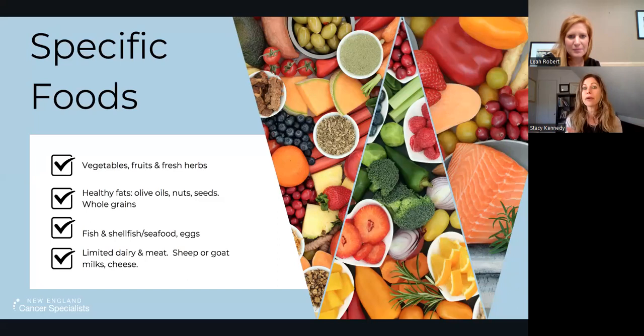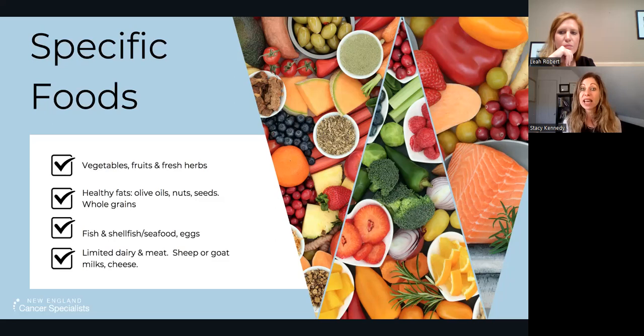Then we have healthy fats like olive oil and nuts and seeds, and whole grains — a big part of the Mediterranean diet. The Mediterranean diet is not a low-carb diet. These whole grains — what they call cereals, meaning things like rice, quinoa, millet — are important. Then fish, shellfish, seafood, and eggs are protein foods that are prevalent. Some dairy and some meat, just more limited than the typical American diet — a lot of it is sheep or goat milk based, like Parmesan, Romano, goat cheese, or feta.